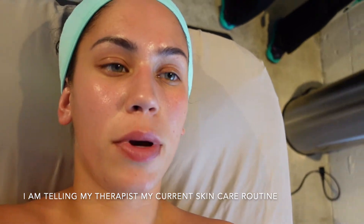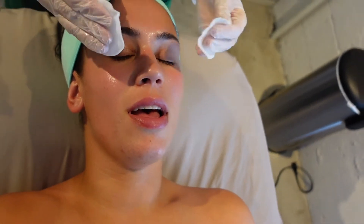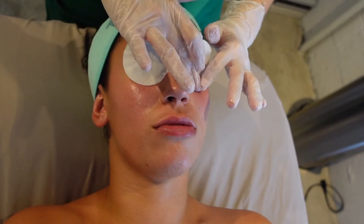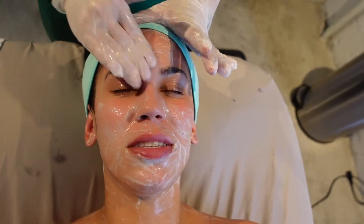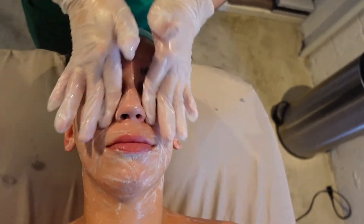I was doing the toner but I stopped. I put on the hyaluronic acid from The Ordinary, and occasionally I'll do rosehip oil. For lotion I do the CeraVe moisturizing lotion.